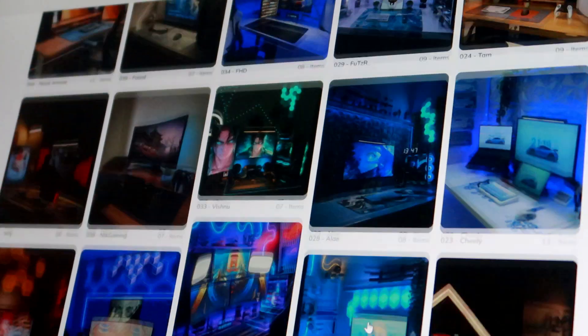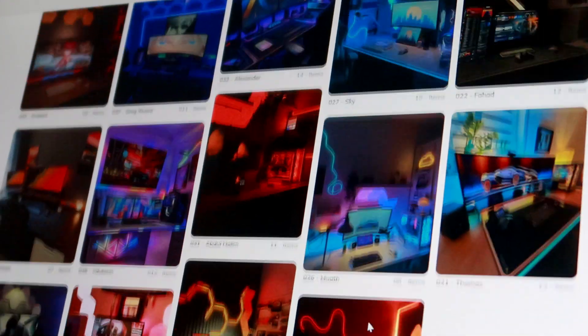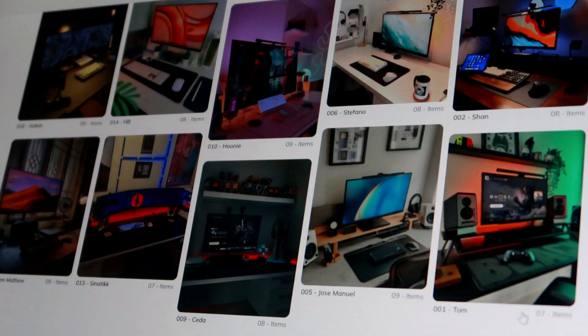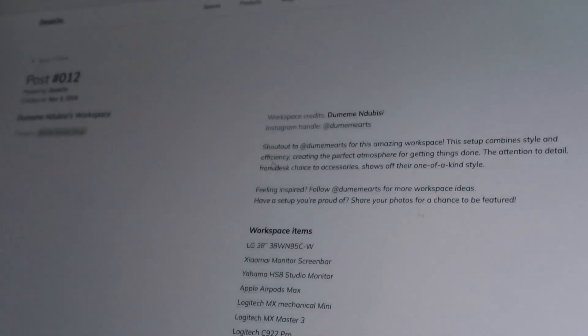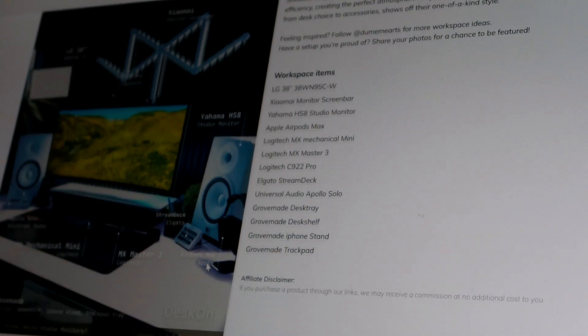So I thought, what if there was a visual-first platform just for workspaces? Not just random aesthetic shots, but real setups tagged by monitor type, keyboard model, desktop model, desk layout, even budget.